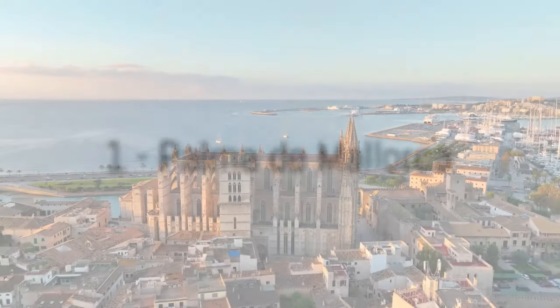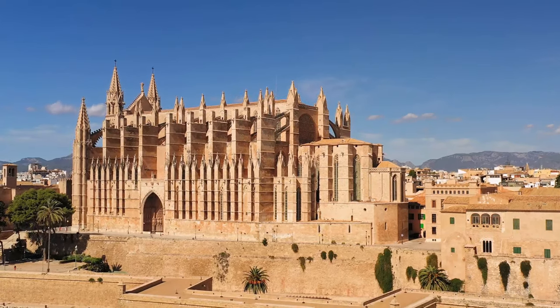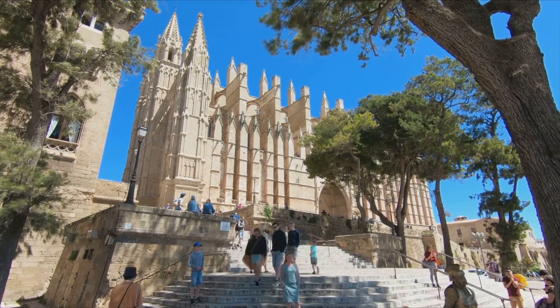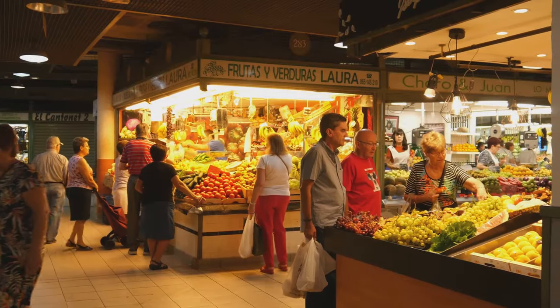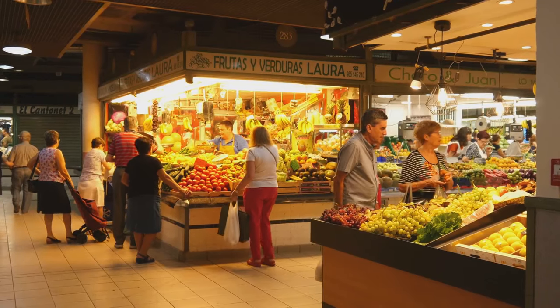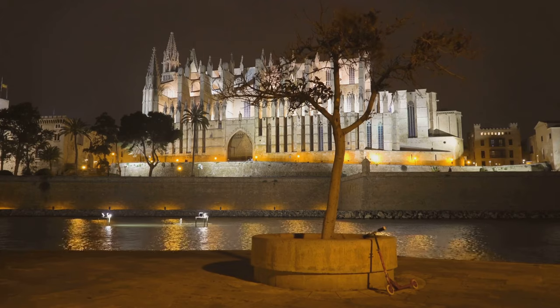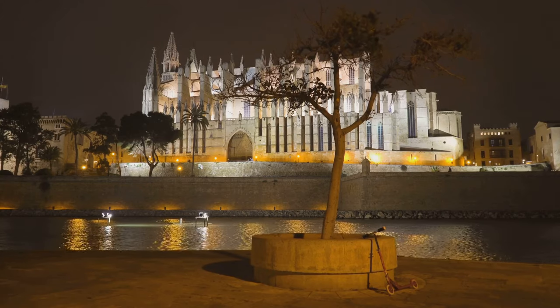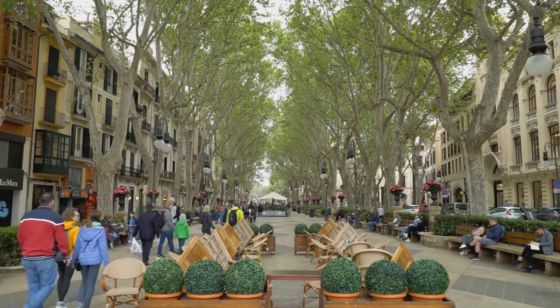And finally, at number one, we have the vibrant city of Palma de Mallorca — a city that effortlessly combines history with modernity. The majestic cathedral stands tall, evidence of the island's rich past. The markets are a sensory delight, brimming with local produce, trinkets, and the buzz of bartering. As dusk falls, the city comes alive with a lively nightlife that captures the spirit of the Mediterranean. Palma de Mallorca, the beating heart of this enchanting island.